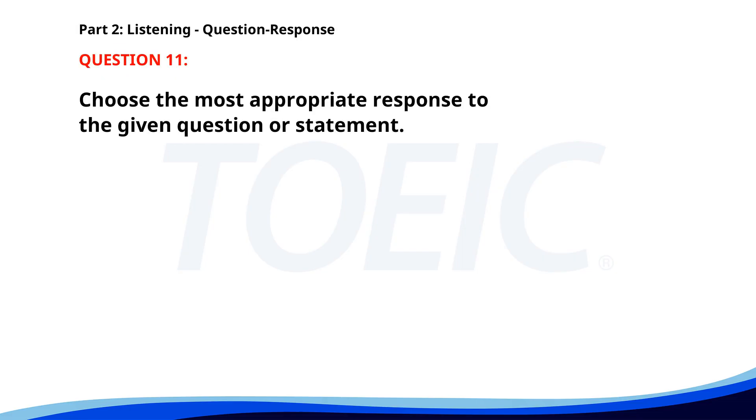Number 11. Do you know how to use this software? A. I will ask someone else. B. Yes, I have trained on it. C. No, it is very complicated. The correct answer is B: Yes, I have trained on it.